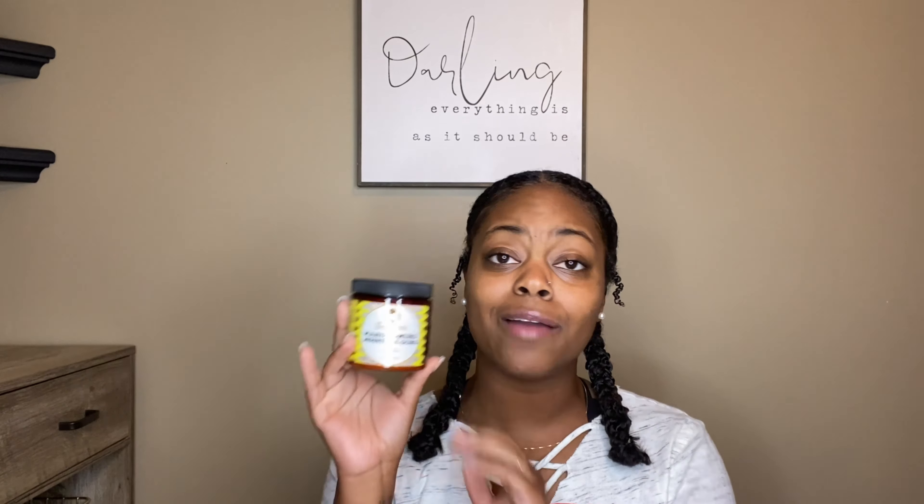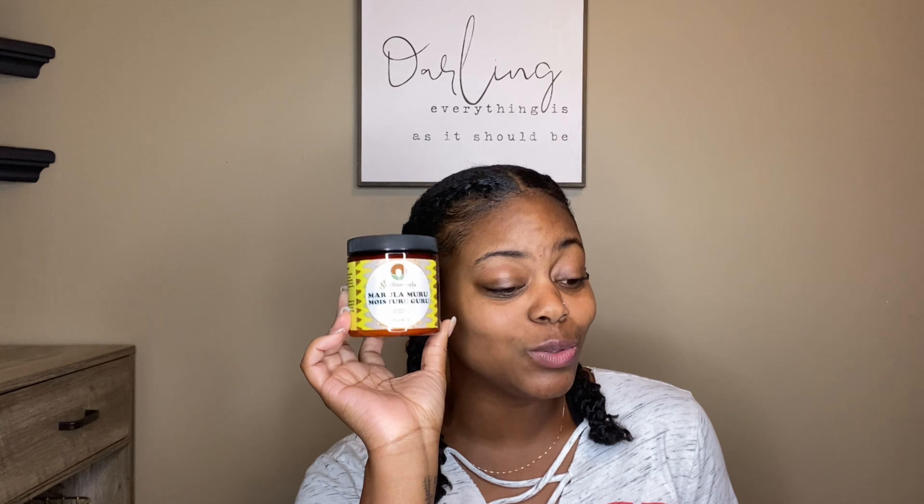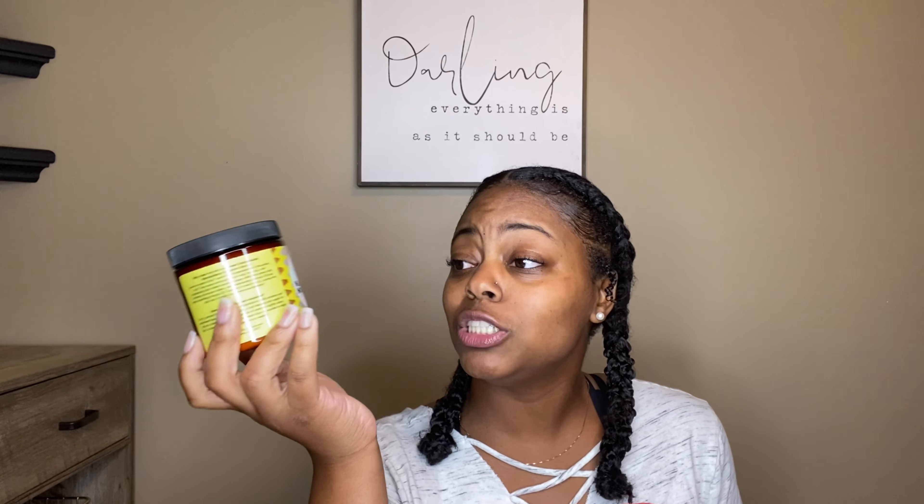From Sally Beauty I picked up the Marula Muru Moisture Guru, I think that's how you say it, from Saltanicals. I've heard nothing but great things about Saltanicals as well, but these products are like $16 to $17 each, so I'm going to start with just the moisture cream first and go from there. Hopefully they can show out like everybody says they normally do.